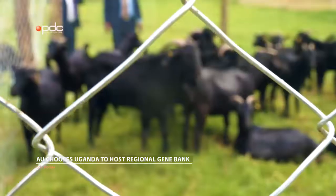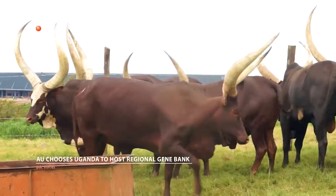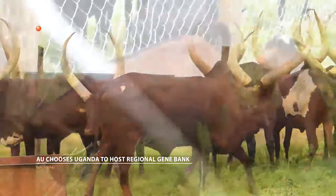People save money in banks in case of an emergency. Genetic banks have a similar purpose for scientists to conserve rare plants and animals.